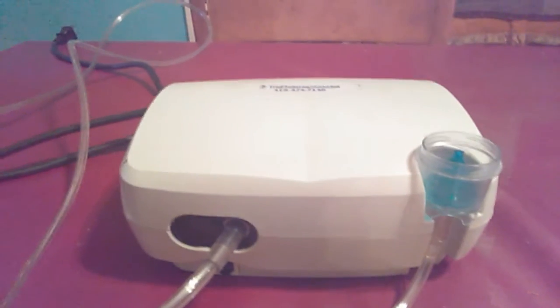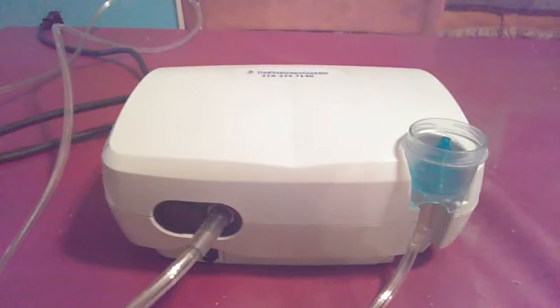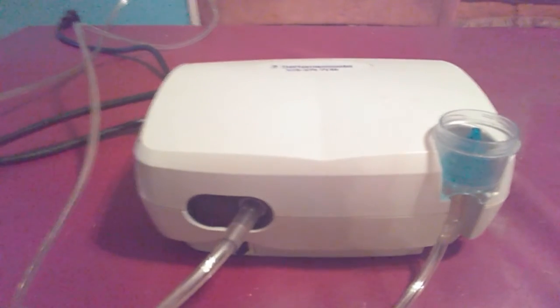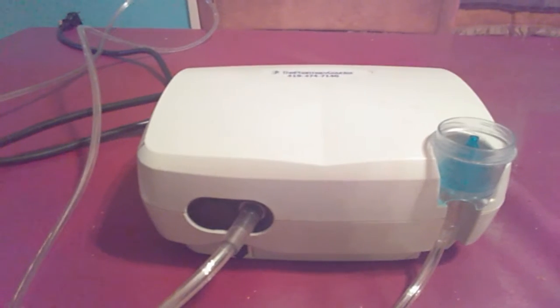Currently there is no cure for COPD, and as it stands right now there are 16 million people in the country who have COPD. The expected projection is for 65 million by the year 2050.